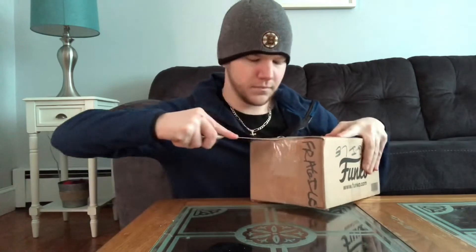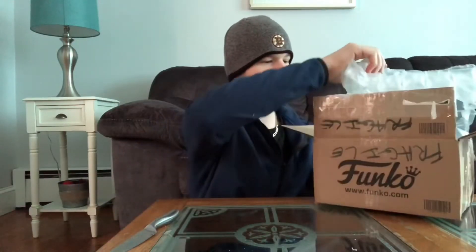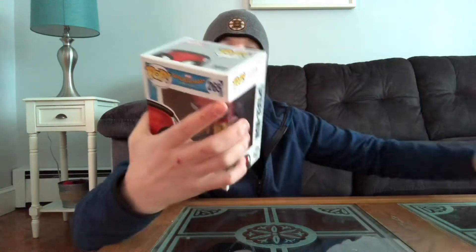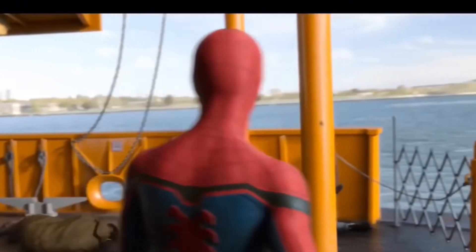Let's see what I got. And here we have the pop. So we got the Spider-Man from Spider-Man: Homecoming. Whoa, whoa, whoa — not so bad! Are you guys okay?